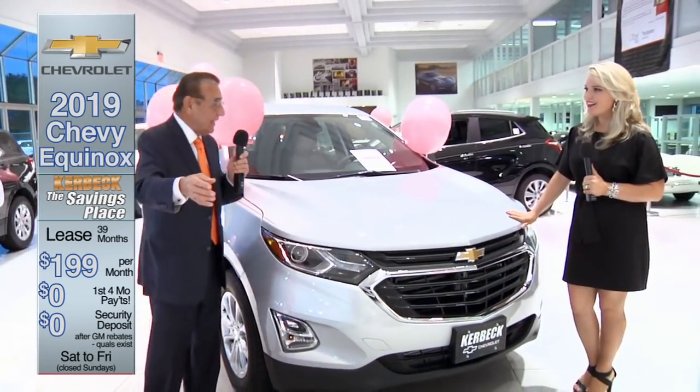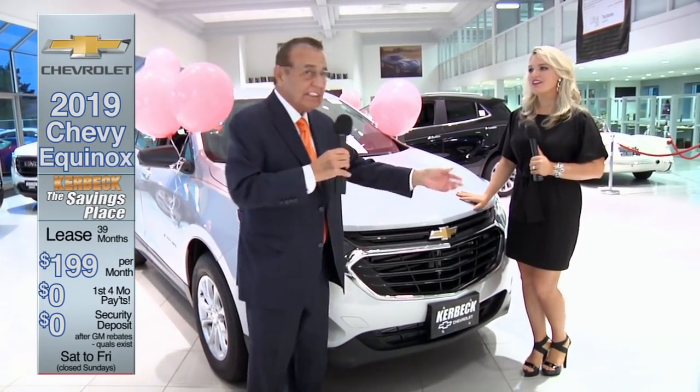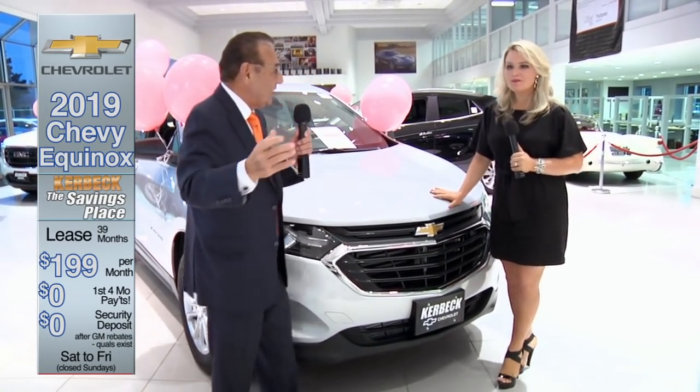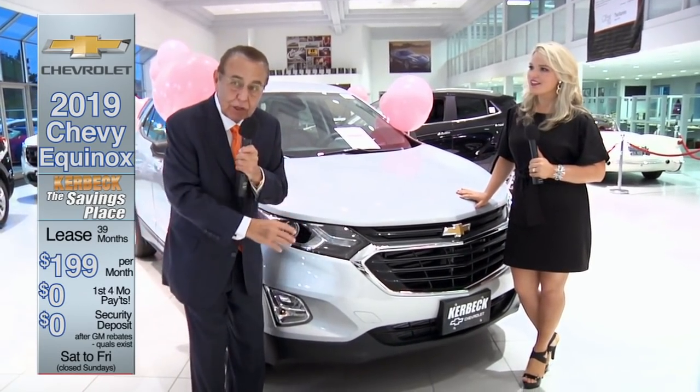There's another gimmick they use: they tell you the bank fee is extra — that's $599. At Kerbeck, it's included. Then they talk about gap protection. Folks, it's included. It's Kerbeck.